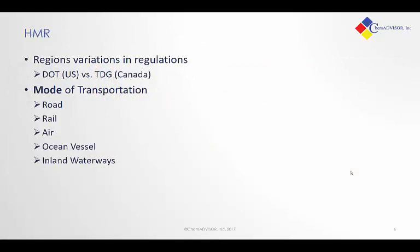Now, like most regulatory systems, there are different ways of looking at this world. HMRs have been around for nearly the longest of any of the chemical control requirements, and so you'll see different systems in different countries — for example, DOT here in the U.S. versus TDG in Canada. You will also see differences based on the mode of transportation, so you will see differences in regulations for road, rail, air, ocean vessel, and inland waterway transport.